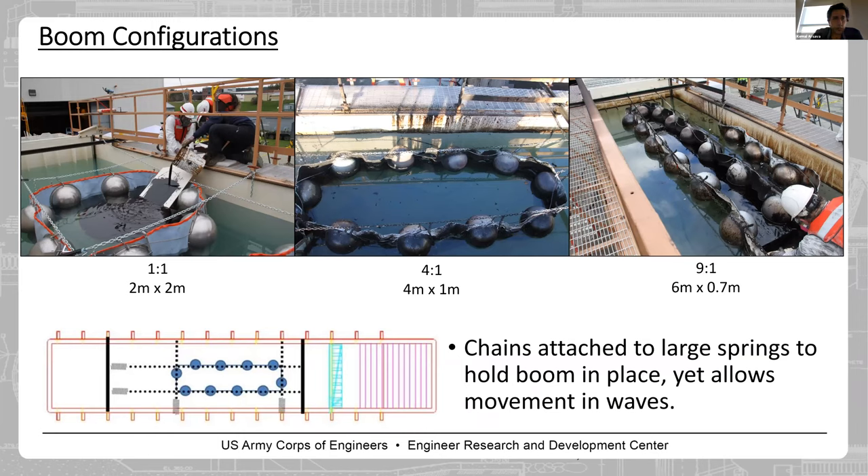You can see our boom configurations. On the top left is the 2-meter by 2-meter burn area, where we pour oil slowly for each test — around 1 centimeter thick oil slick, which is approximately 35 liters or 10 gallons. In the center is the 4:1 aspect ratio, and on the right is the 9:1 aspect ratio. The boom is held by chains, which keep the shape while allowing the boom to move with the waves.